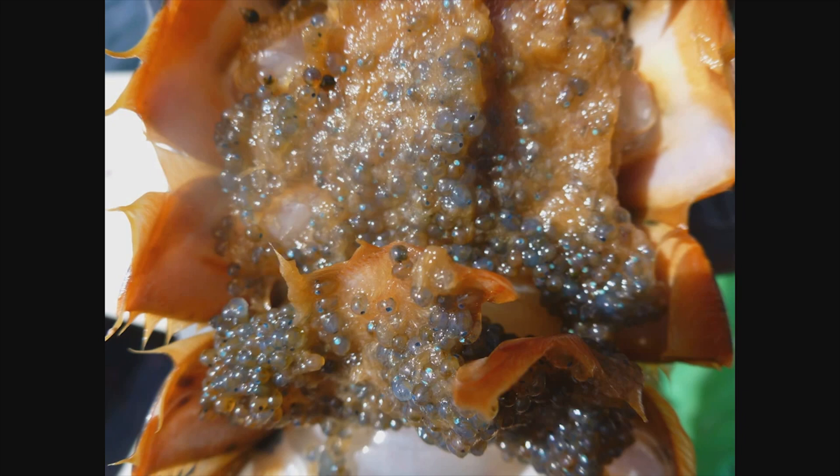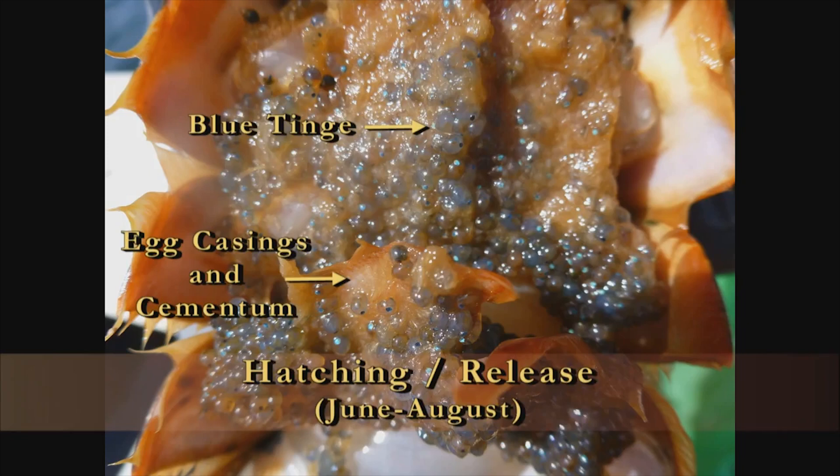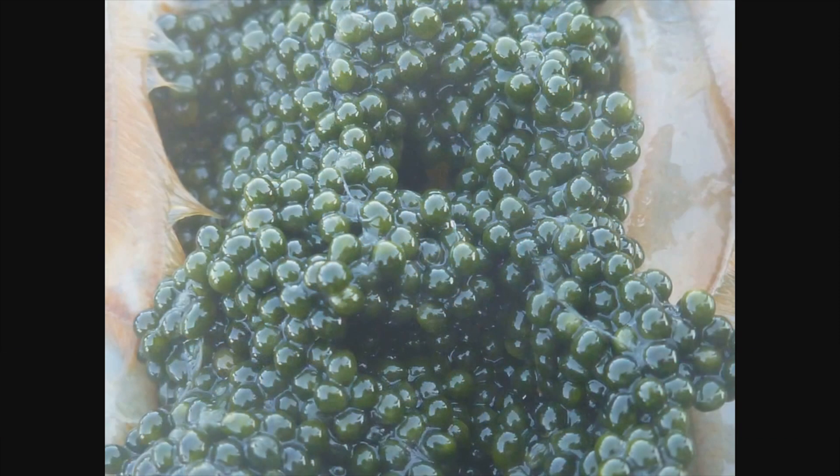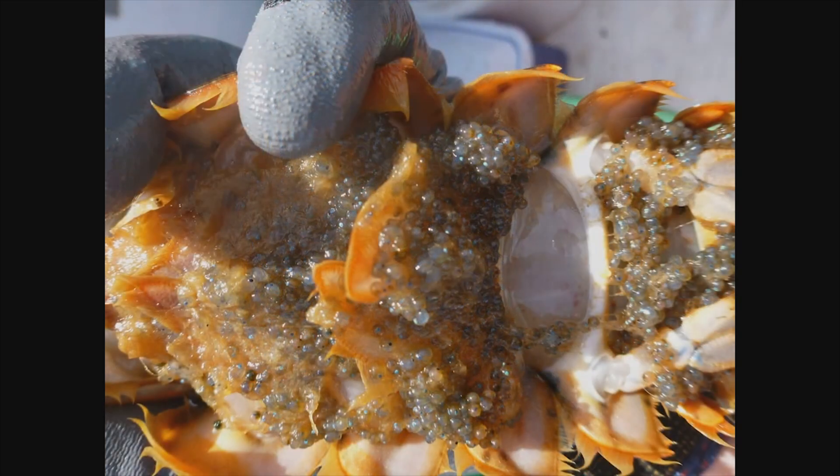This stage can be quite variable in appearance, but there are a few important characteristics you'll be looking for in the field. You'll notice that the eggs and pre-larvae attached to the abdomen take on a blue color. You may see this blue tinge in some of the really late stage eyed eggs as well, but the difference here is that you want to look for evidence that the female has actually released hatched eggs as larvae. This will be evident by a furry substance, which is a combination of egg casings and cementum left over from larvae that have already been released. In New Hampshire, we will code eggers as hatching if we see any evidence of release of larvae.